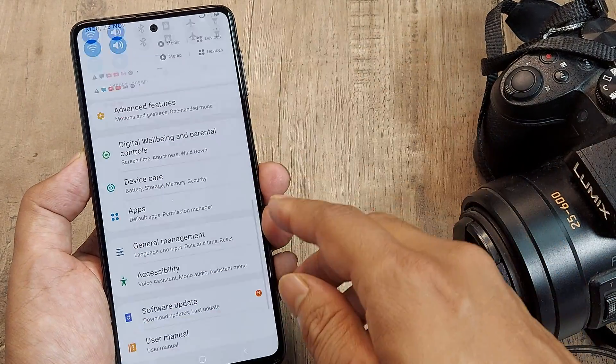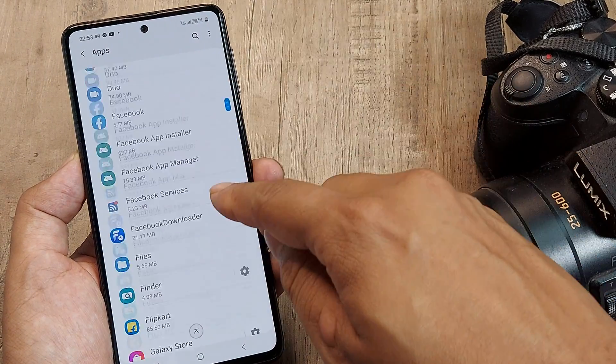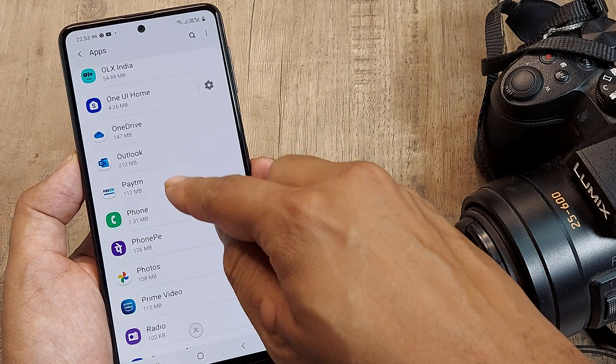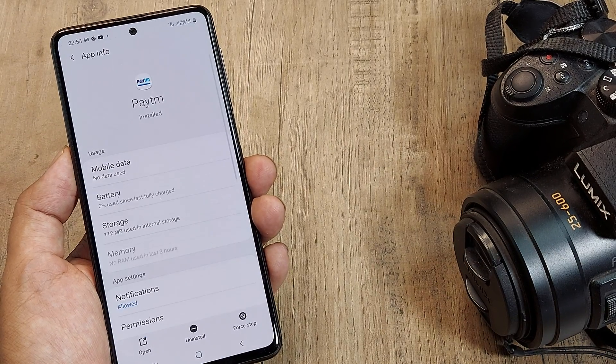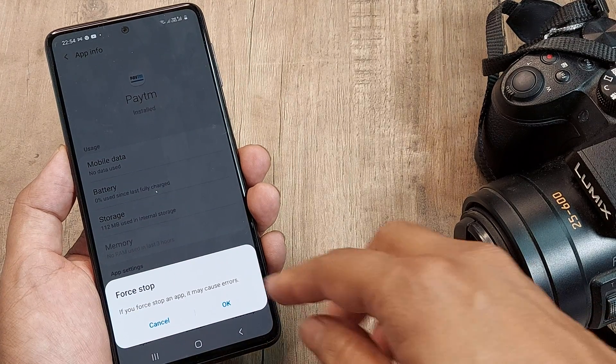Go to the phone Settings, then to Apps, and navigate to the particular app that has misbehaved. In this case it's PTM, so go to PTM. What I will request you to do is Force Stop the app, so if it's running in the background it will stop.